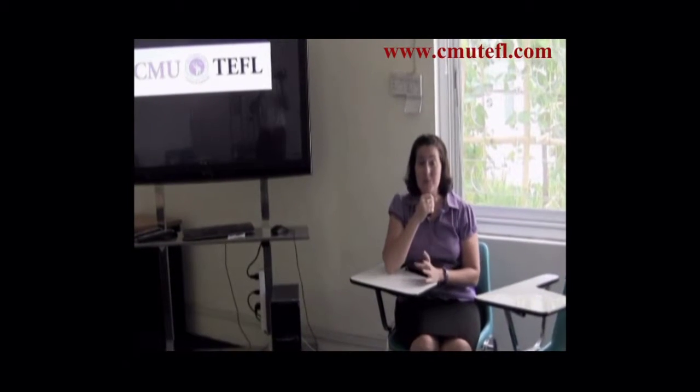During our input sessions, we make use of this wonderful flat screen, touch screen computer television, so we can show videos, films, and PowerPoint presentations to really bring the experience to life for you.